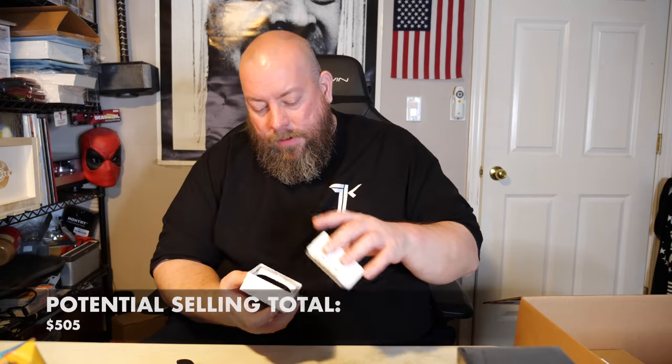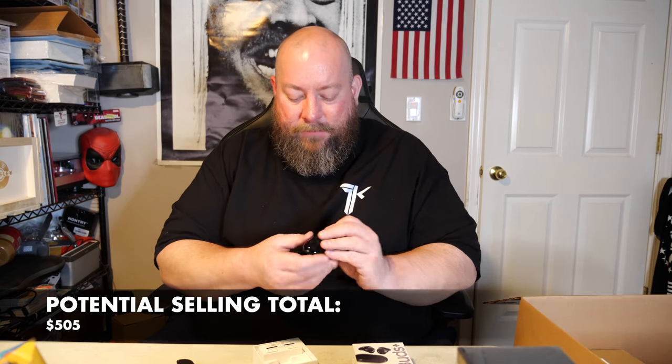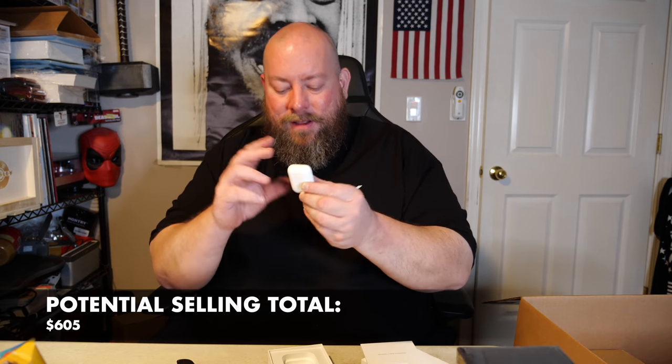We got some Samsung buds — I actually just sold the same pair for $45. Both earbuds are in there; they sound really good for the price point. Then right after — we got AirPods! Same generation with the charging case. These usually sell for around $100. Both are in there — $100.